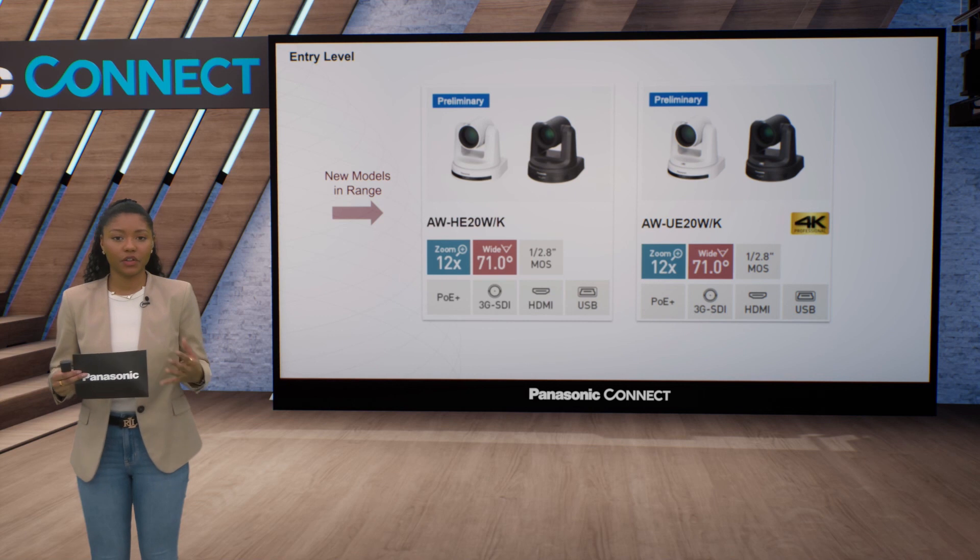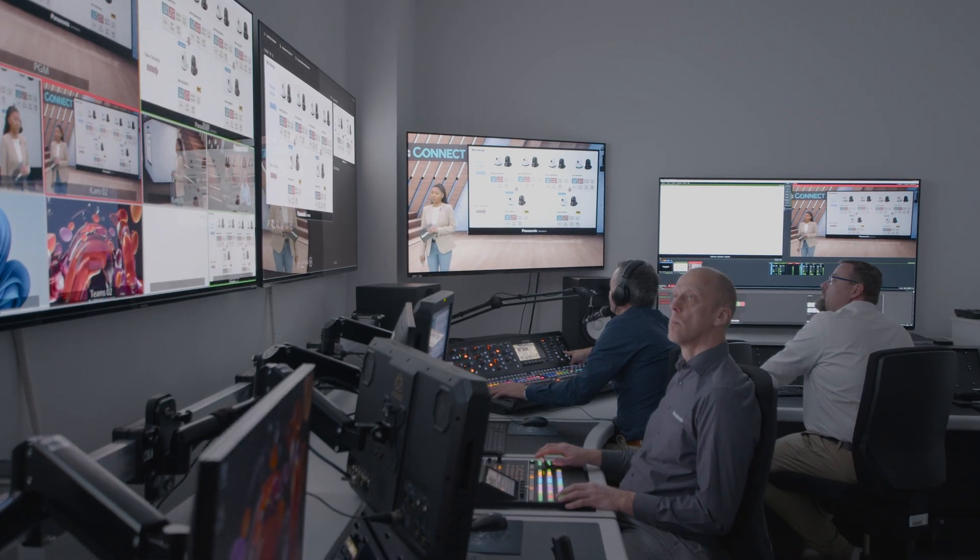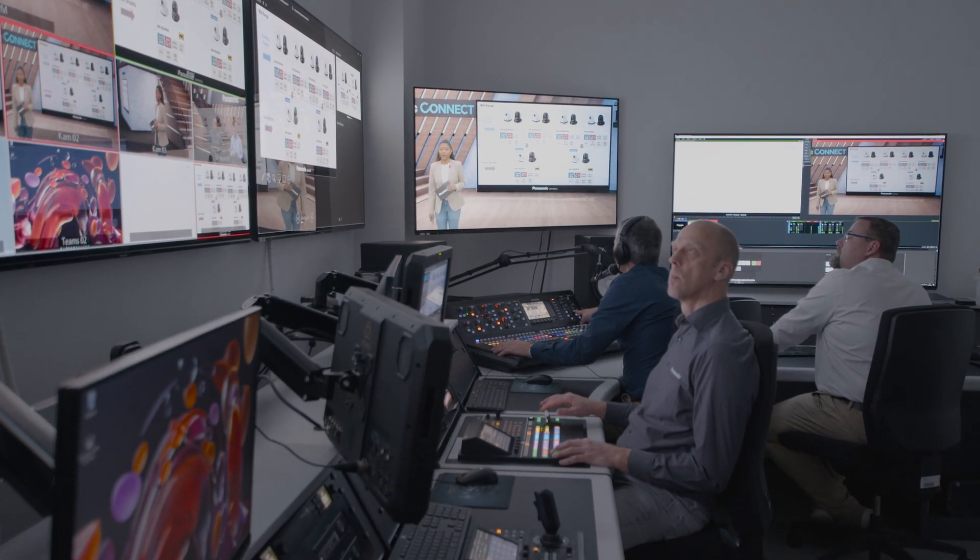If we look at what we produced one year ago and what we now deliver in terms of quality, there's no comparison. We have installed a perfect solution for our predefined requirements, and this within an absolutely reasonable budget.